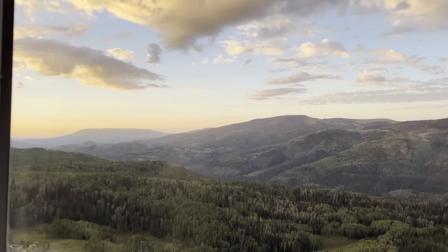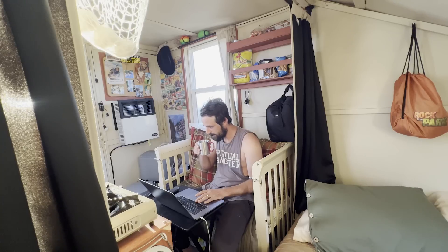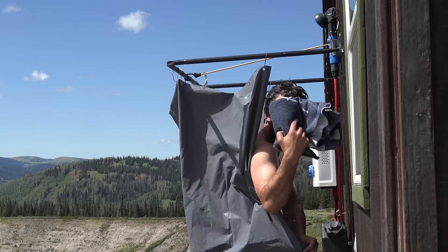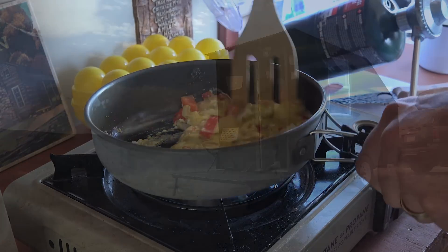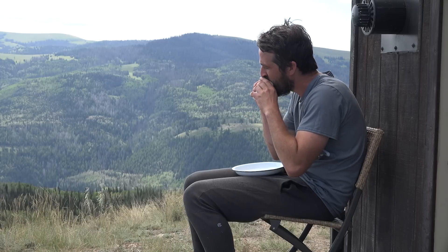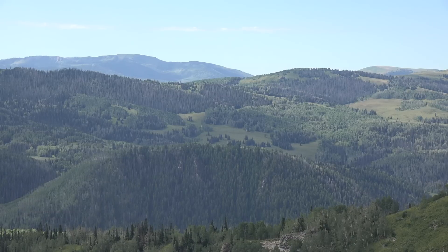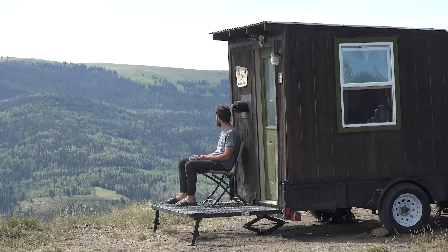What a view to wake up to. Holy moly. Just a glorious day. Weather could not be better — it's not too hot, not too cold. Feels perfect.